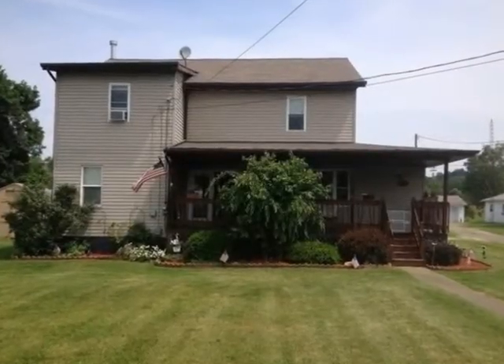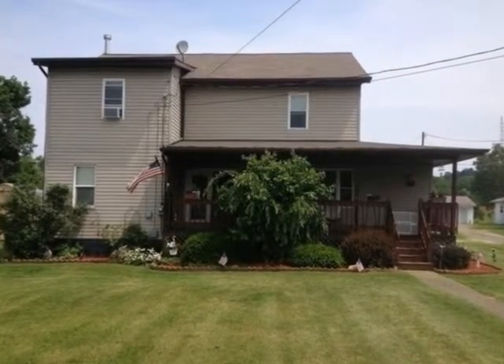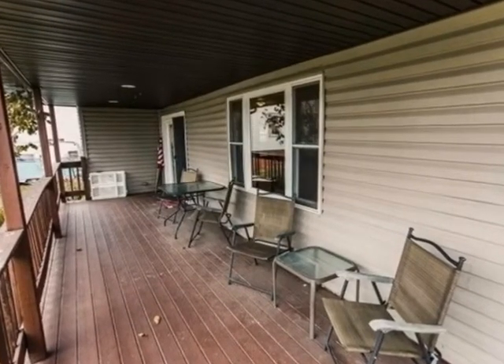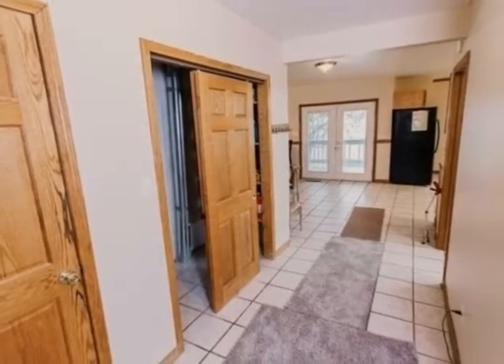Let Walter III of DeHoff Realtors show you this home in Malvern, Ohio. This home offers a tremendous value in the heart of Malvern. It offers 2,000 square feet of living space.